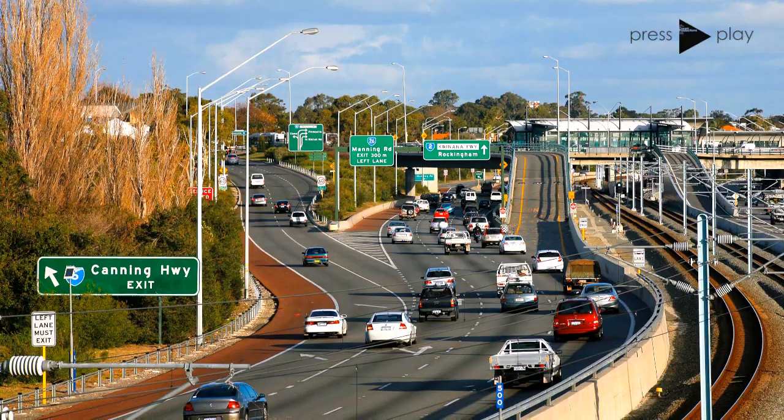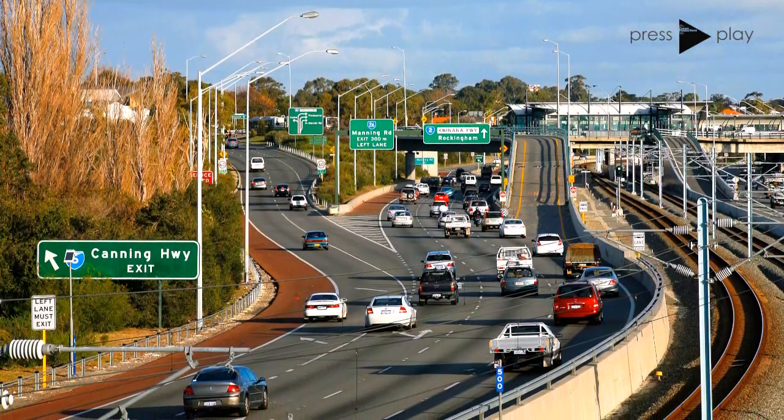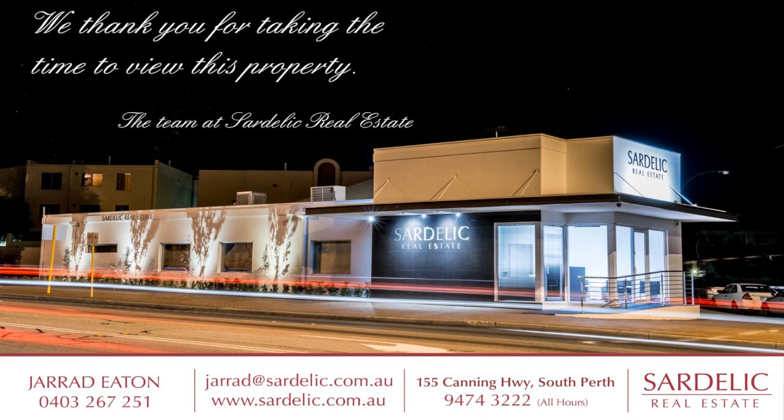Call your exclusive listing agent, Jared Eaton from Sardelic Real Estate, to book an appointment to view.